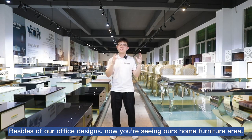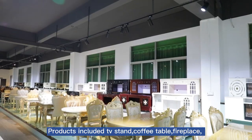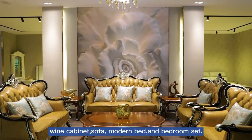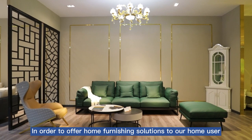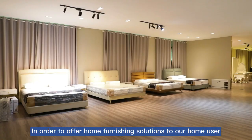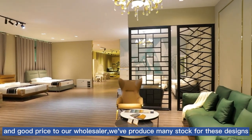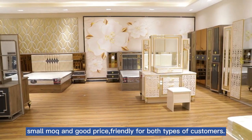Besides the office section, now you are seeing our home furniture area. The products include TV stand, coffee table, fireplace, wine cabinet, sofa, modern bed and bedroom set. In order to offer home furnishing solutions to home users and good prices to wholesalers, we've produced many items in stock for these designs. Small MOQ and good price, friendly for both types of customers.